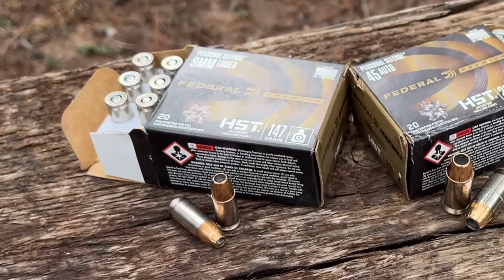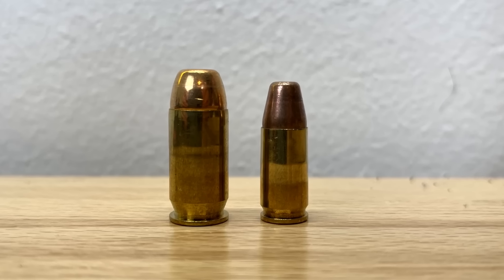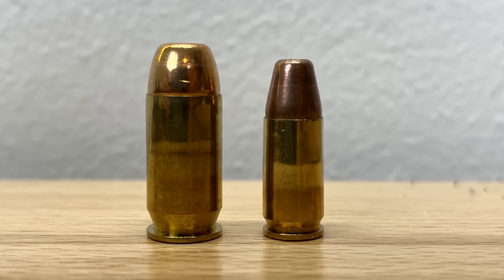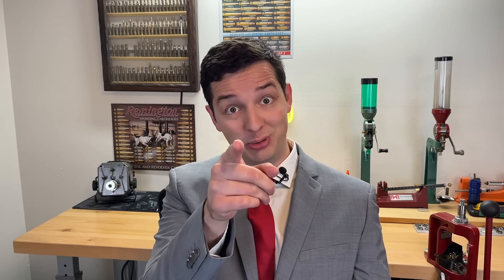That 147 grain HST is bad to the bone! And the winner for this episode of Ultimate Barrier Testing, with a total score of 75 points, is obviously the 9mm. And remember — don't let ballistics drive you bananas!